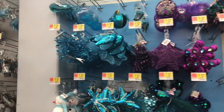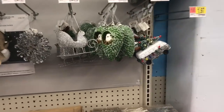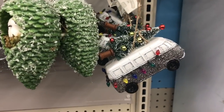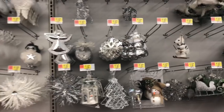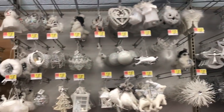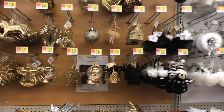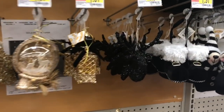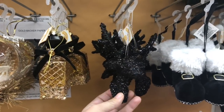Let me just give you this eye candy real quick — look, it's color-coded! Oh my goodness, so pretty!